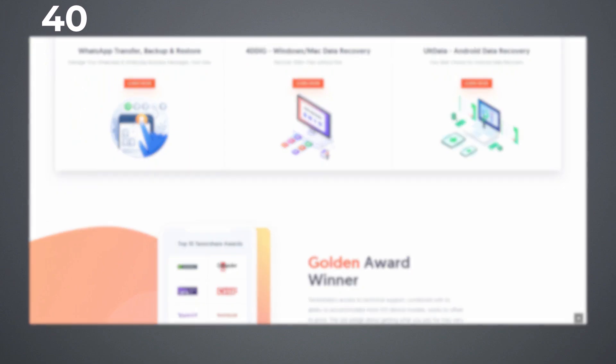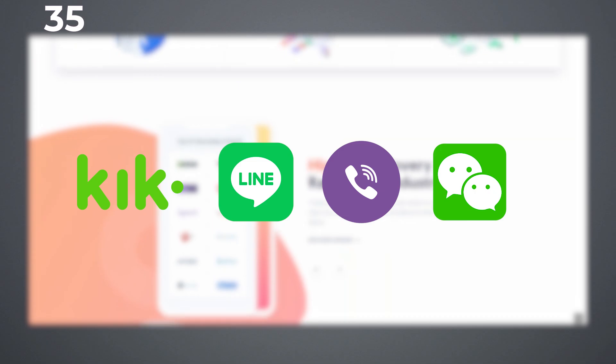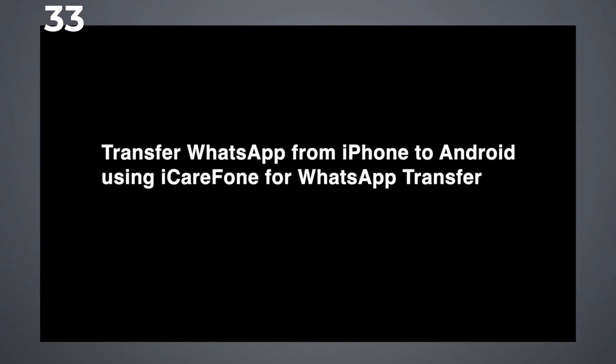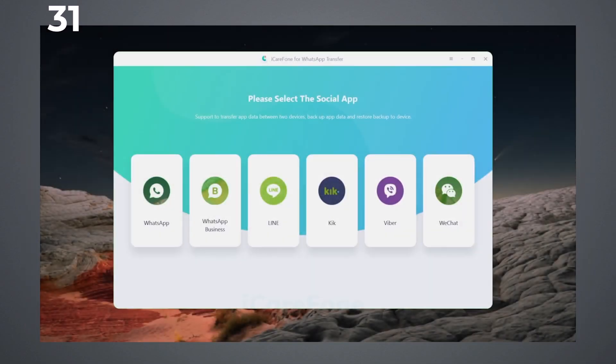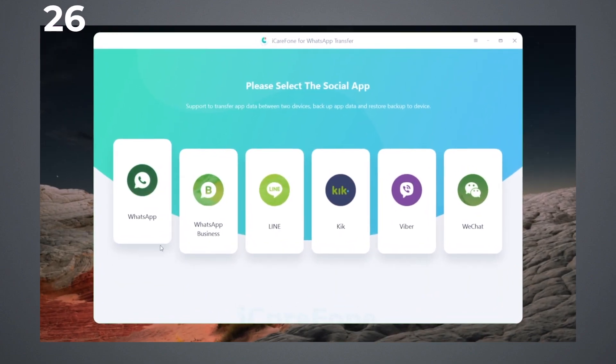Moreover, it's free to backup Kik, Line, Viber, and WeChat and restore them back to iOS devices. Here I will show you how to transfer WhatsApp from iPhone to Android. If you didn't download Tenorshare iCareFone for WhatsApp transfer, just click the link in the description to download it first.